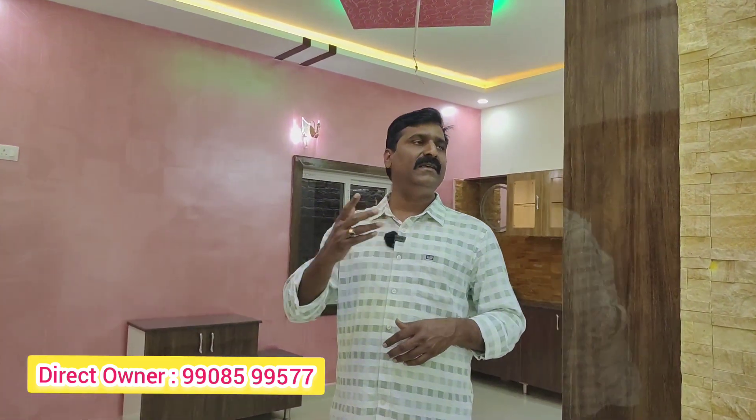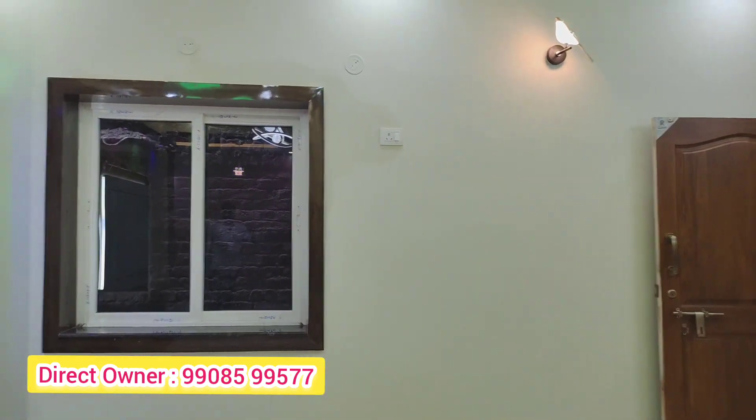We have a demo flat available. We want to provide the best home with space inside the whole building. We have the best offer prices — 4,000 per square foot plus amenities charges and 4 lakhs additional.